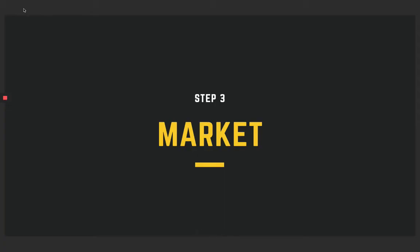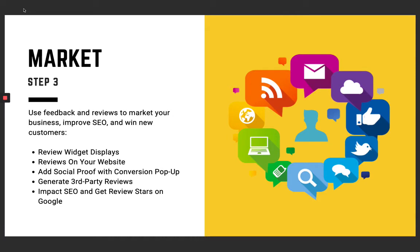Next, let's talk about marketing. We want to use the feedback and reviews to market your business, improve SEO, and win new customers. Reviews impact SEO in so many different ways. We want to help you do this as outwardly as possible — showing things through widgets on your website, adding social proof, generating third-party reviews which are so important to SEO, impacting SEO, and getting review stars on Google.